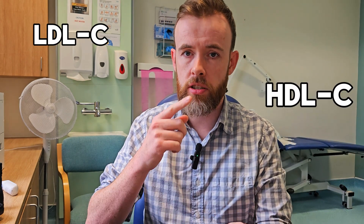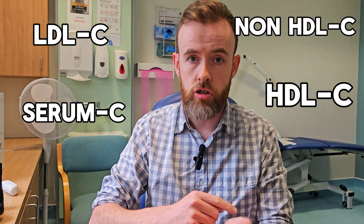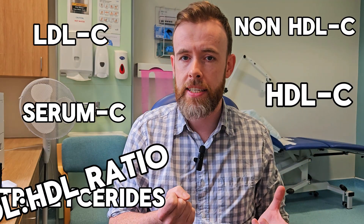Because there's LDL cholesterol, HDL cholesterol, serum cholesterol, non-HDL cholesterol, triglycerides, and these other ratios. As you can see, it is quite complicated.